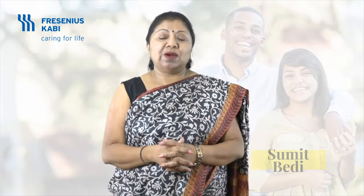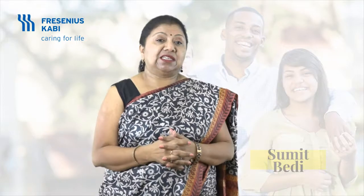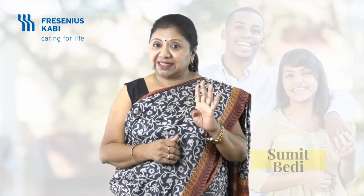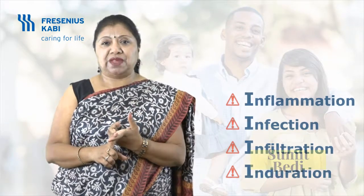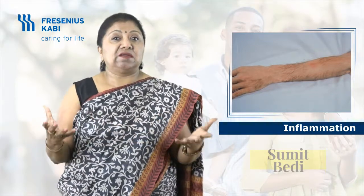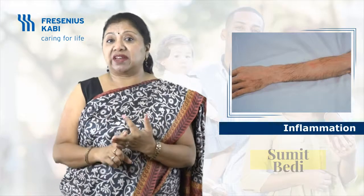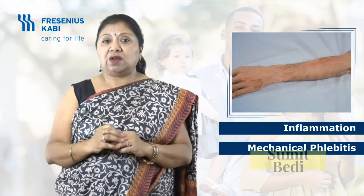Now let's see what common complications arise if we do not care for IV sites and IV lines. The common complications associated with peripheral IV sites can be remembered as four I's: inflammation, infection, infiltration, and induration. Inflammation — redness, warmth, and swelling — are signs that the vein is inflamed, which we call phlebitis. There are three types of phlebitis: mechanical, chemical, and infective.